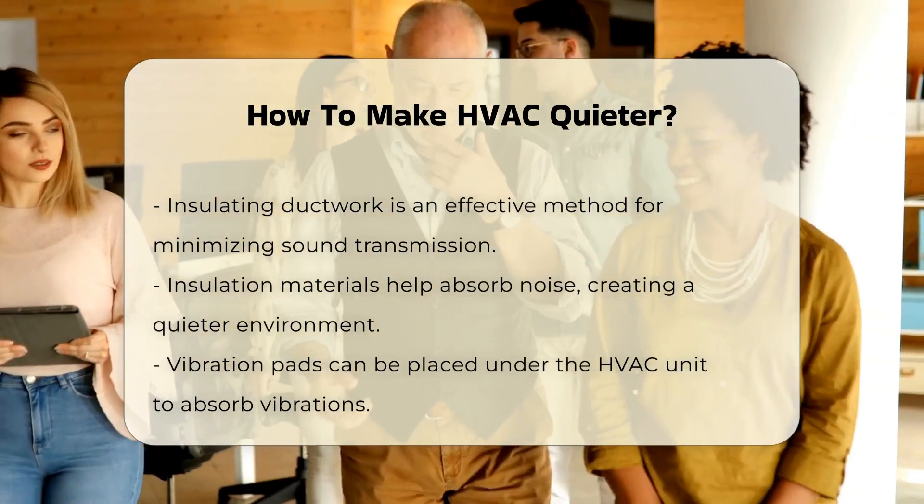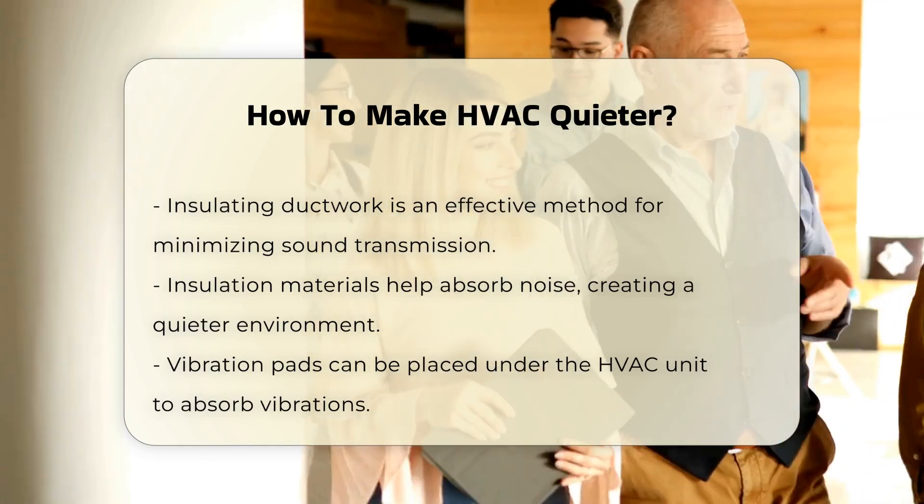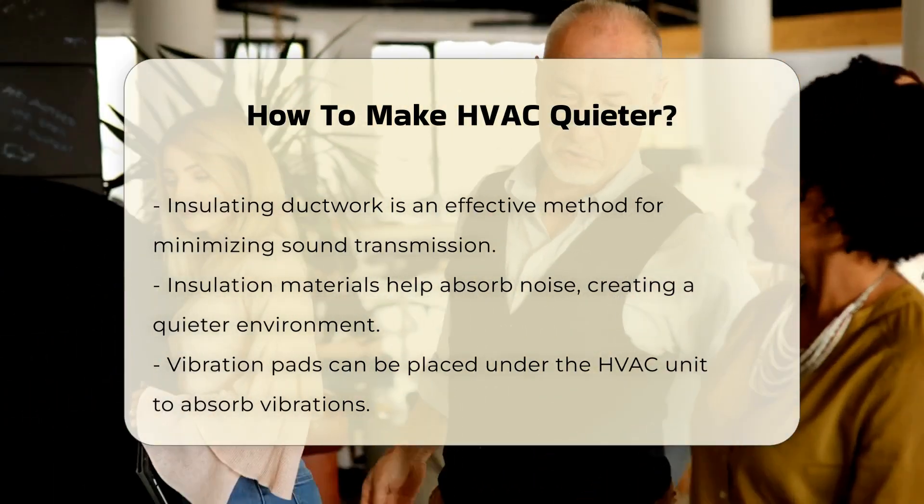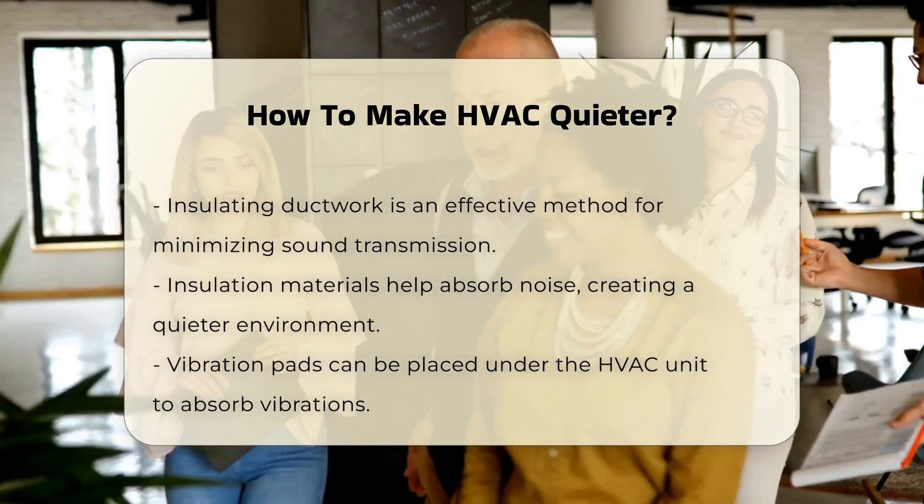Vibration pads can also be beneficial. These pads are placed under the HVAC unit to absorb vibrations. Reducing vibrations can lead to a noticeable decrease in noise levels.